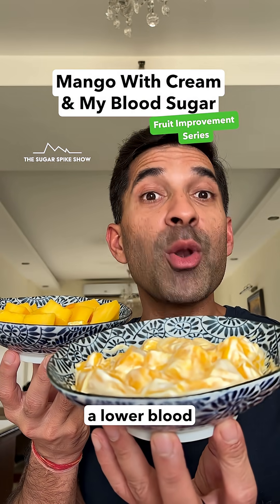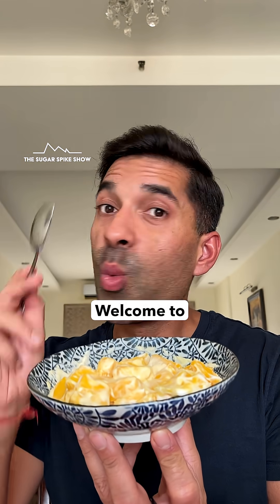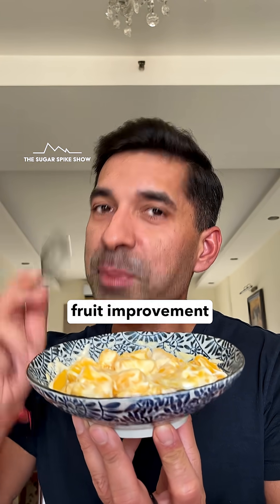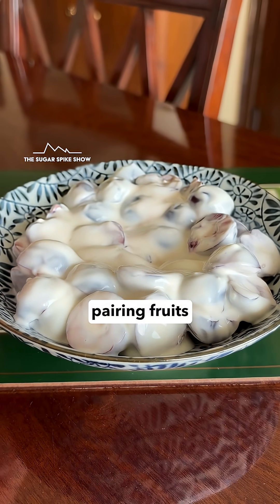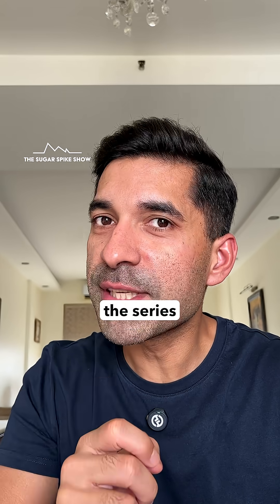Will mango cream actually lead to a lower blood sugar spike compared to having just mango? Let's find out. Welcome to the first ever fruit improvement series, where I'll be pairing fruits with different types of food items to see if they can actually bring down the sugar spike. To kick off this series,